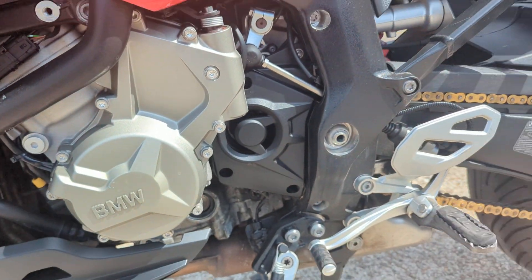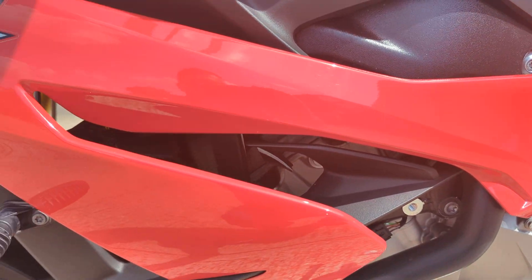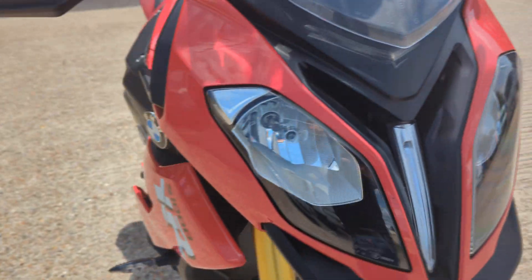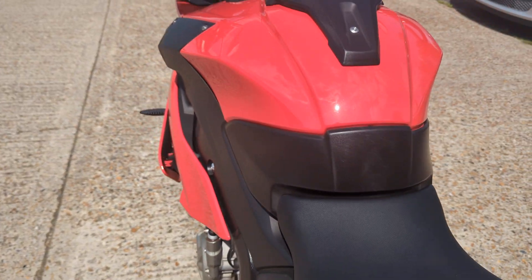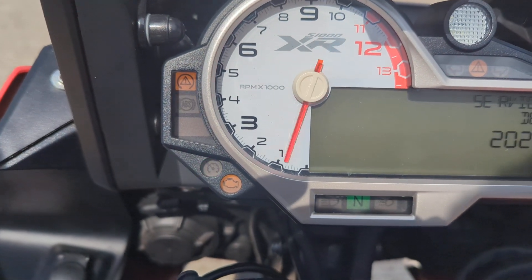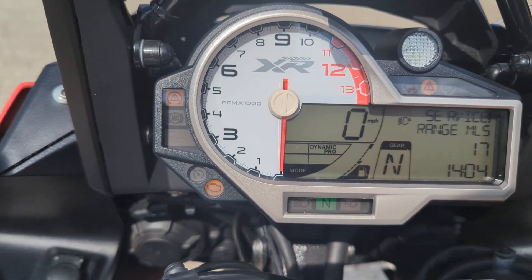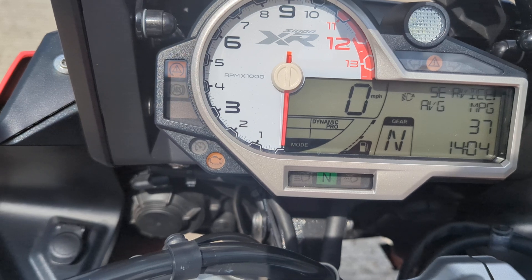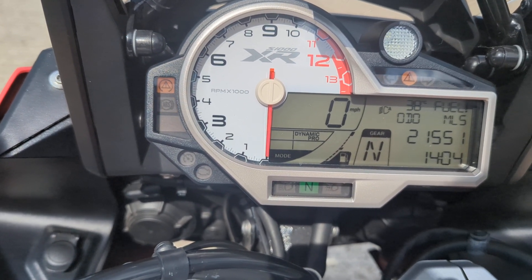It's a nice and clean bike all round, shiny red paintwork. It's had 21,550 miles on it.